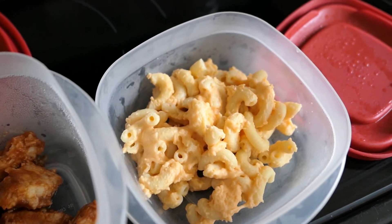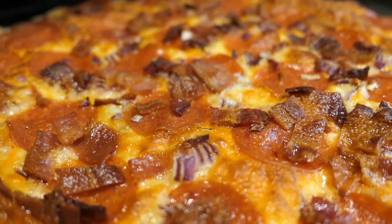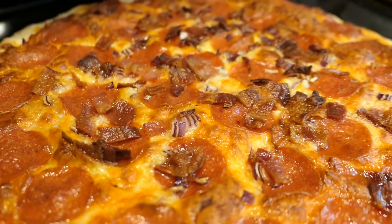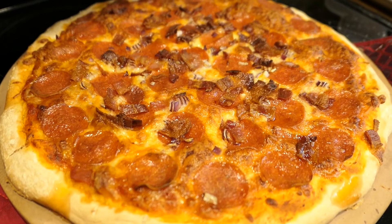Sunday nights are our typical pizza night. Tonight we had pizza with homemade crust and tomato sauce, cheese, pepperoni, bacon, and onions.